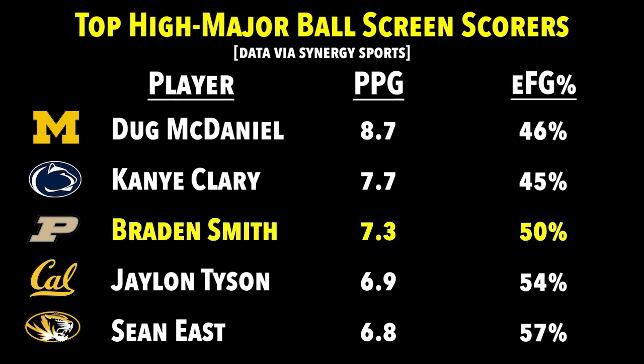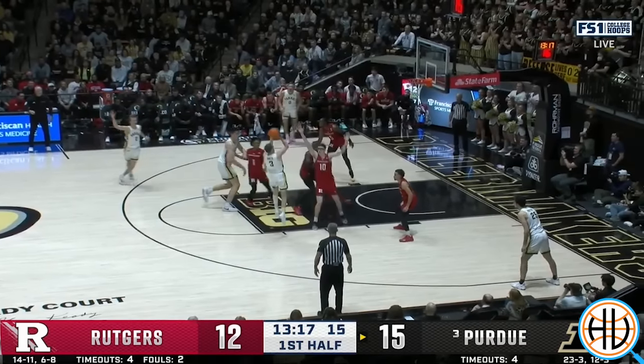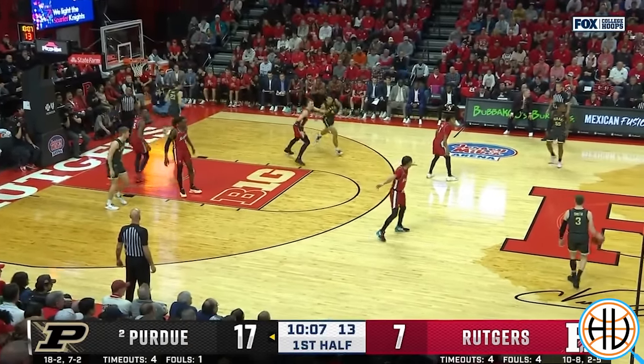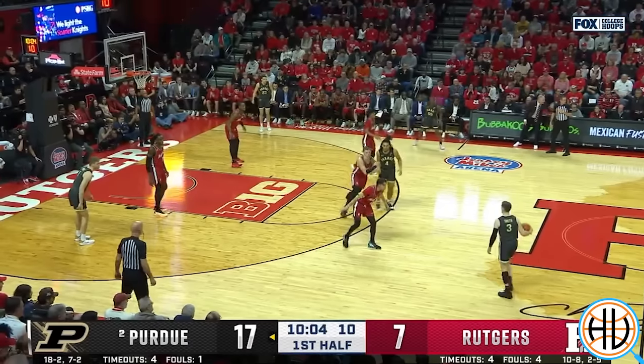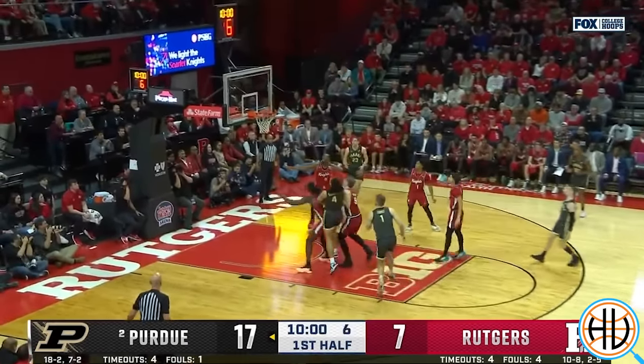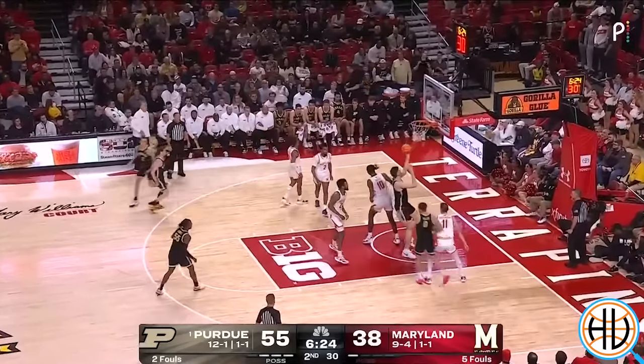The Purdue offense still revolves around Eadie, but Smith's improvement has given them a great second option this season, and it also helps open things up for Eadie. When the defense chooses to play drop coverage against the Boilermakers, Smith loves to make them pay by pulling up for mid-range jumpers. He's shooting 44% on pull-up twos and 43% on pull-up threes this season. The nationwide averages on those shots are just 38% and 30% respectively.